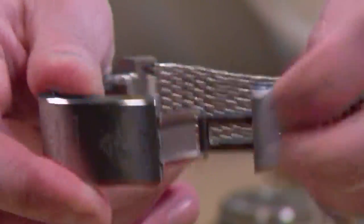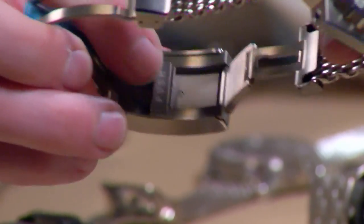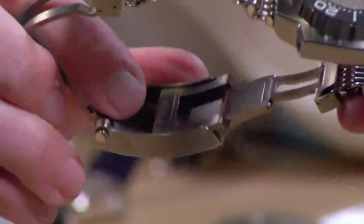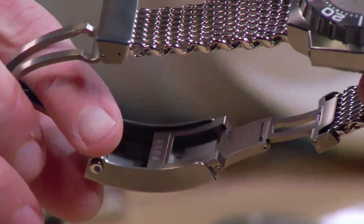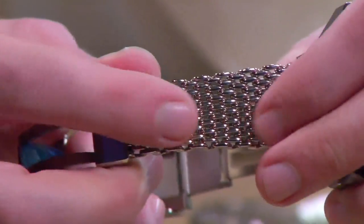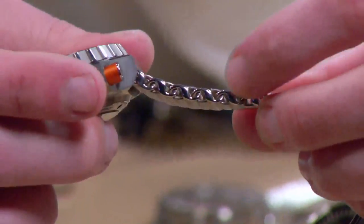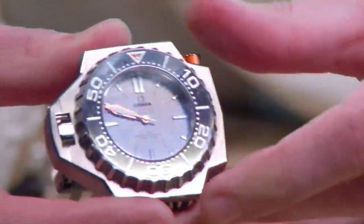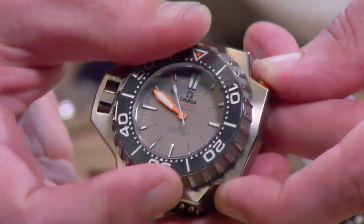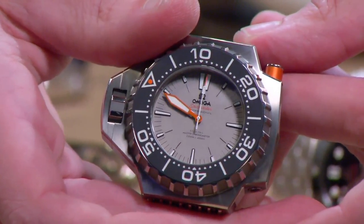Let's talk about this clasp: you have a fold-out dive extension, but also a push-button slider for incremental sizing adjustment — even with the full fold-out, you can get two inches or 50mm of adjustment from the two mechanisms. There is a wonderfully supple and impressive-looking titanium mesh bracelet known as the shark-proof bracelet. It's wonderfully comfortable, vents the wrist well. The crazy bezel works with a plunger you activate up at two o'clock, then you can turn the bezel in both directions to line it up with the oversized minute hand.